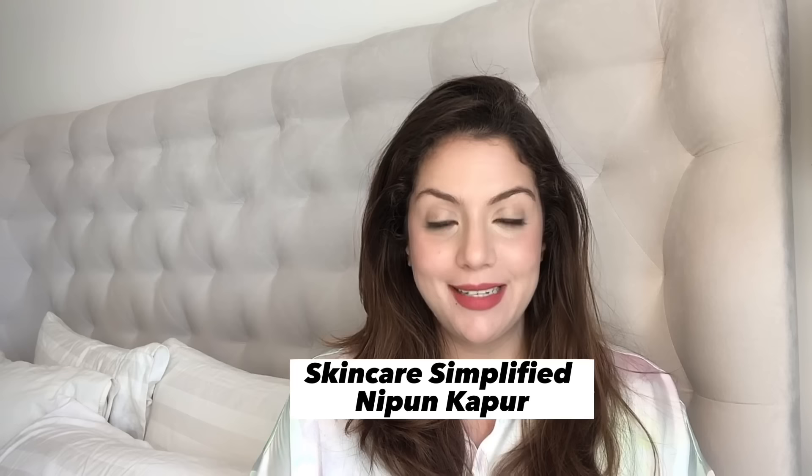Hello and welcome to Skincare Simplified. My name is Nipun, your skincare bestie, now a certified skincare consultant, and welcome to my channel — the only channel where you will get full detailed skincare routines for all skin problems.